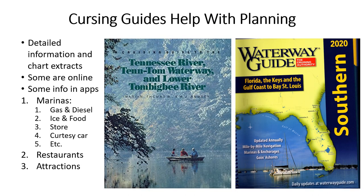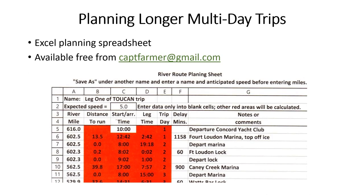Cruising guides list things in river mile order to assist in planning. They show locks that may take one hour to traverse or longer when tows have priority. This spreadsheet automatically recalculates the preceding days and times if you get delayed and change the delay minutes.